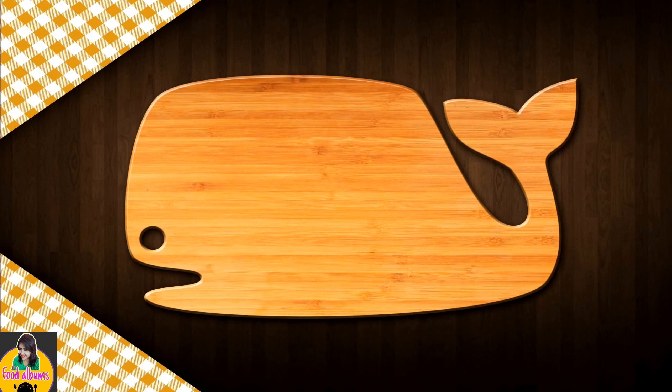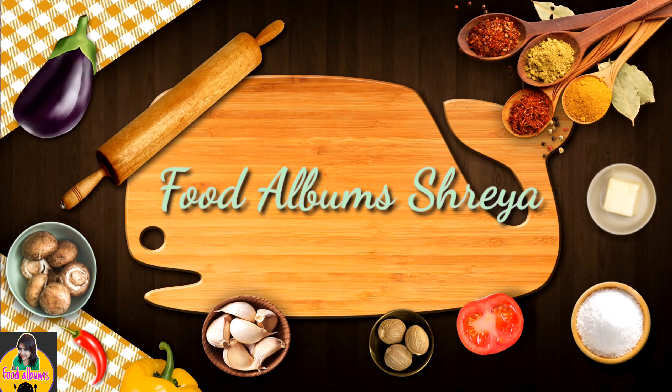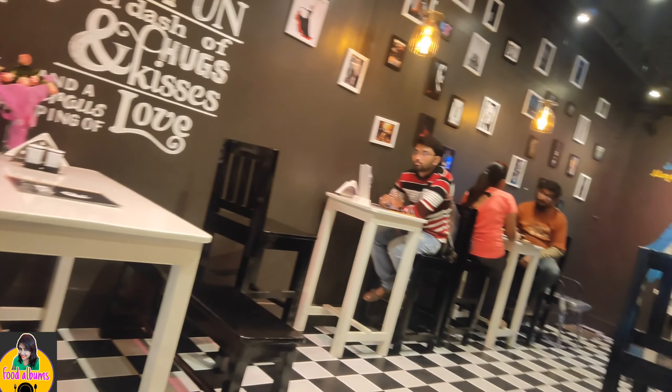Let's get started. Hello everyone. Welcome to Food Album Sreya.